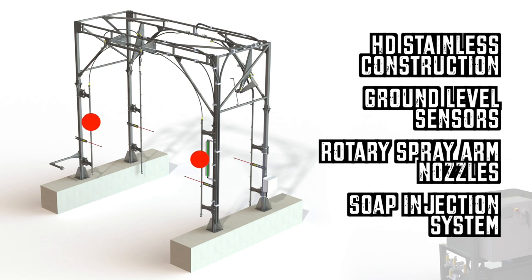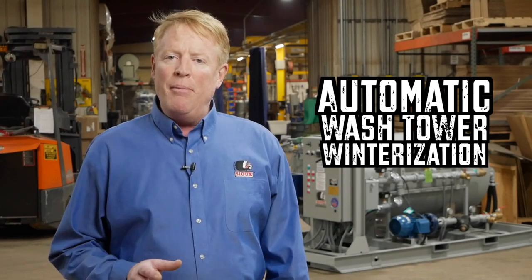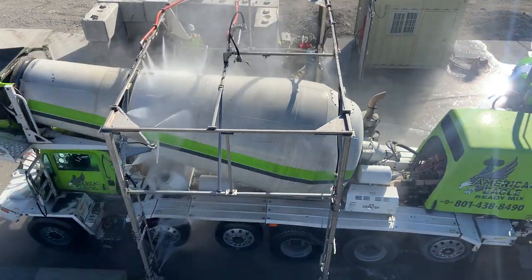The soap injection system is standard on all Sioux truck wash equipment. Additionally, Sioux's innovative freeze prevention system provides dependability in cold weather operation.